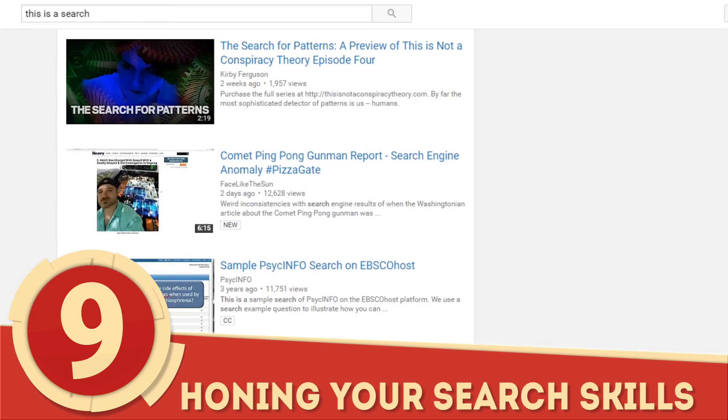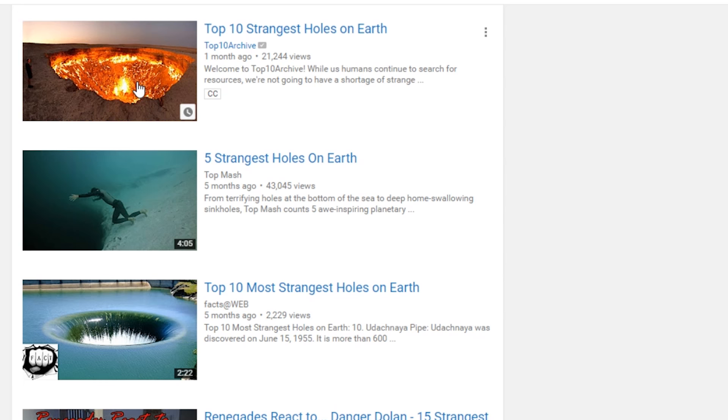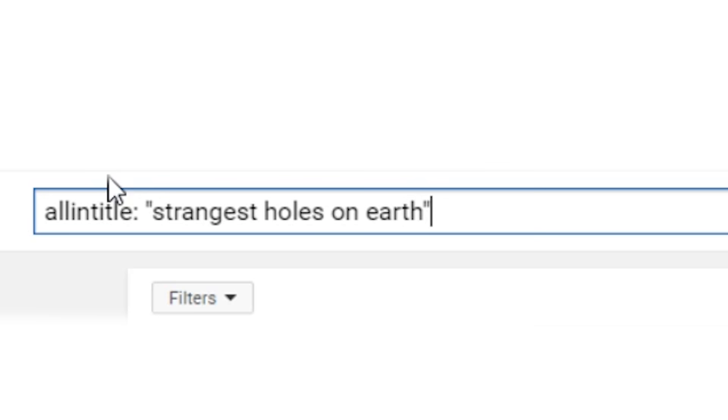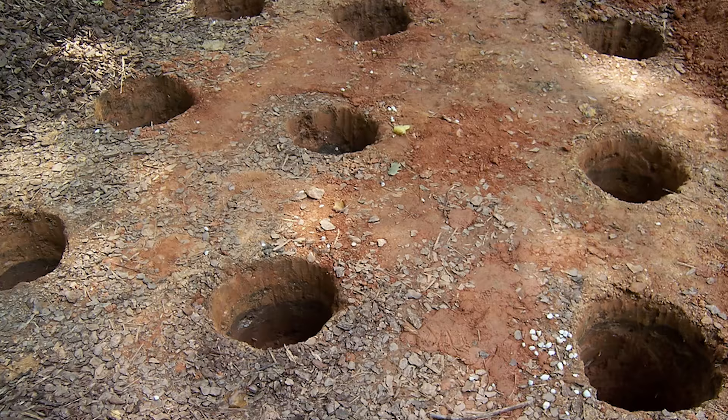Number 9: Honing Your Search Skills. Tired of having to skim through unrelated searches every time you're on YouTube? There's a better way to define your searches so you only get the results you're looking for. The next time you want to find, say, a video about the strangest holes on Earth, type in 'allintitle:' and then 'strangest holes on Earth' in quotation marks. If you're not concerned about accuracy, you can search with just commas between your search terms.